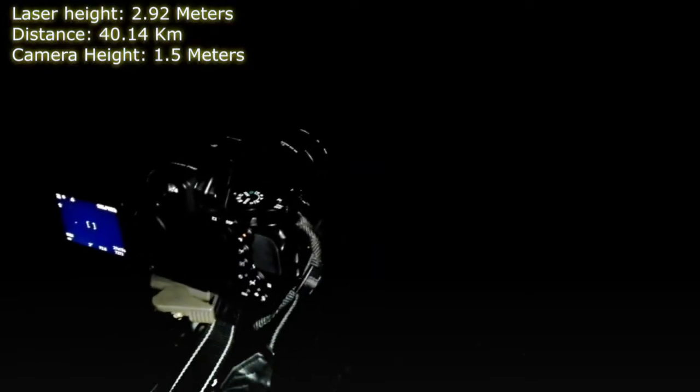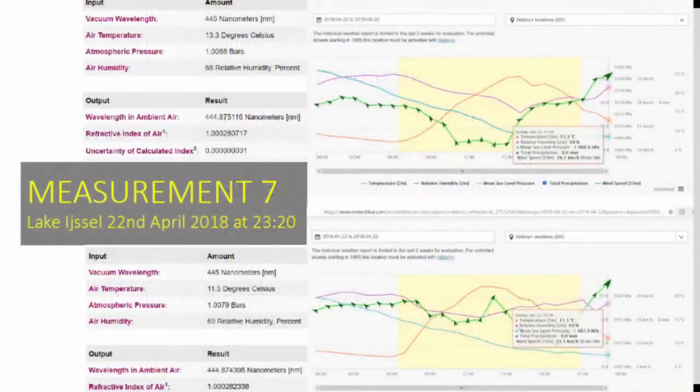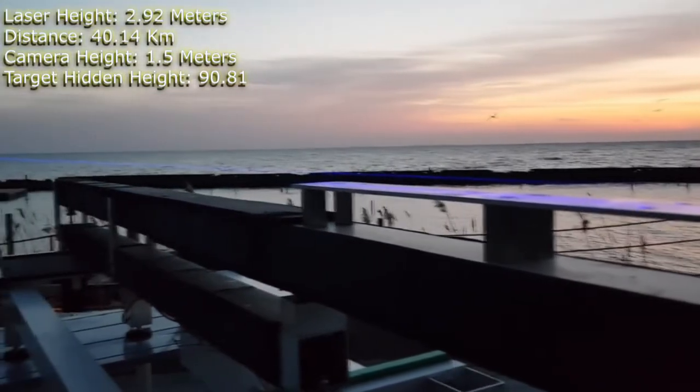Measurement 7, Lake Isil Target 4. On April 22, 2018 at 11:20 PM, the blue laser was on the salad at 2.92 meters or 9.58 feet above the lake surface. It was seen at the Target 4 position 40.14 kilometers or 24.94 miles away at a height of 1.5 meters or 4.92 feet above the lake surface. The parameters and outcome of Measurement 7 were the same as the previous night. The only difference was a maximum refraction of 0.133 millimeters caused by slightly different ambient conditions. The observers should not have seen the laser at any height below 89.3 meters or 293 feet, but the beam was recorded from a height of 1.5 meters or 4.92 feet.